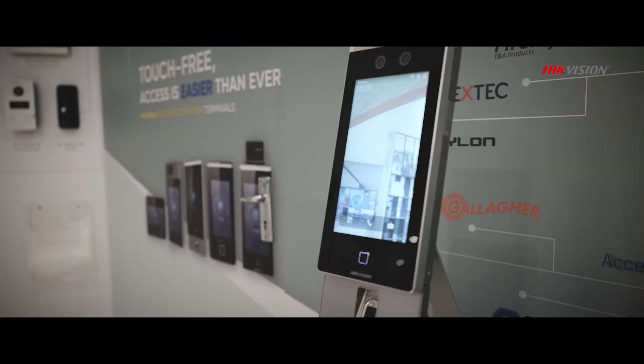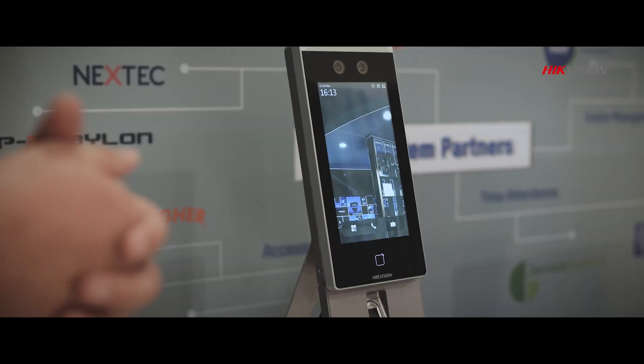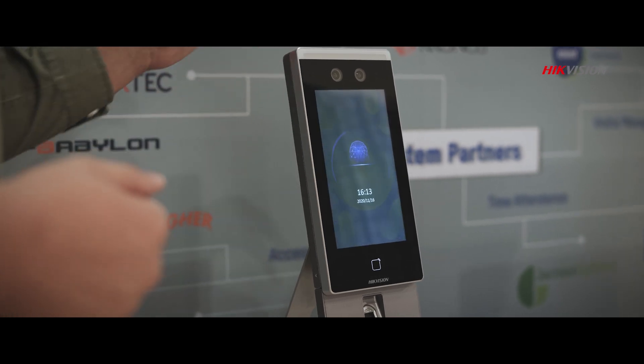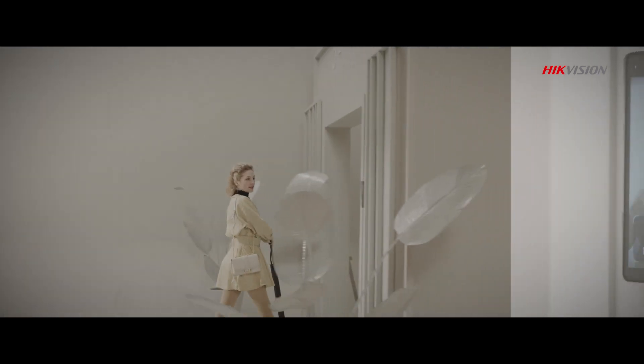The Hikvision MinMo series facial terminal offers a no-touch solution for safer, more efficient access control, advancing beyond outdated card and fingerprint verification technology. Hikvision is developing a revolutionary end-to-end ecosystem.